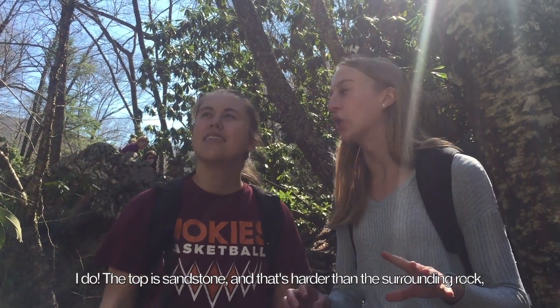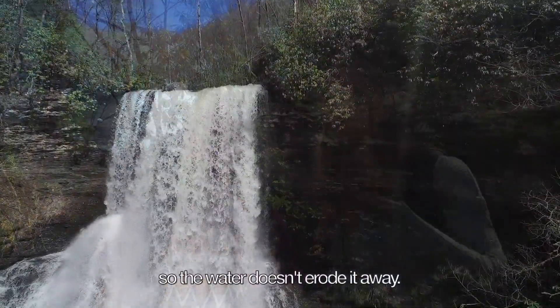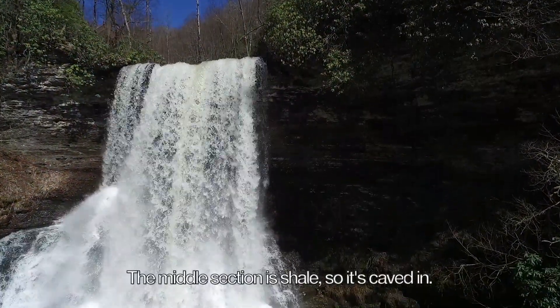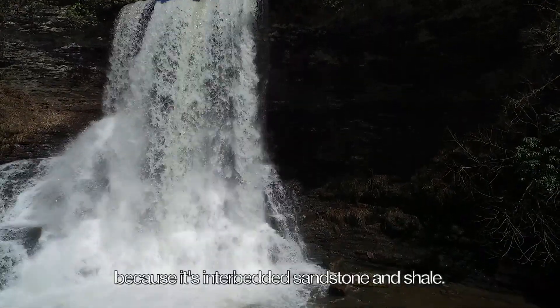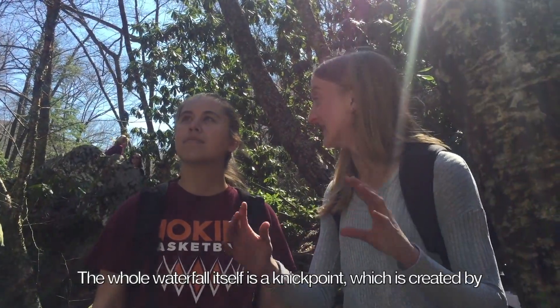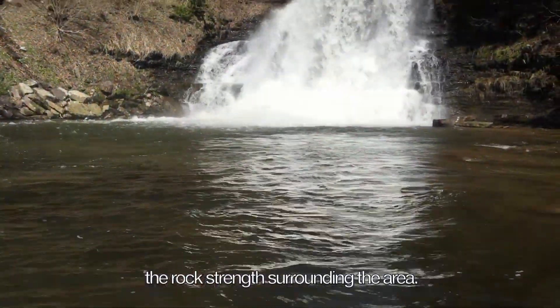The top is sandstone, and that's harder than the surrounding rock, so the water doesn't erode it as easily. The middle section is shale, so it's recessed. The bottom section juts out again because it's interbedded sandstone and shale. The whole waterfall itself is a nick point, which is created by the resistant rock formations surrounding the area.